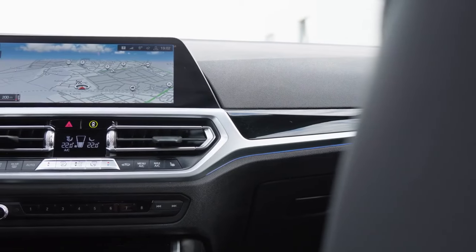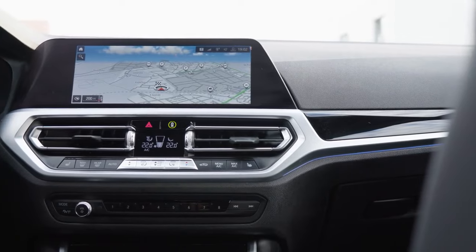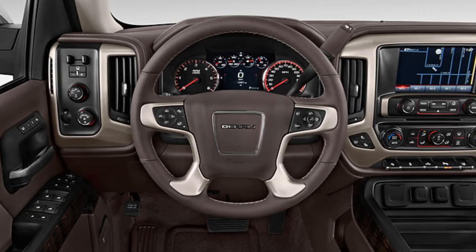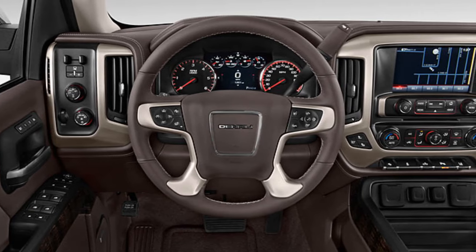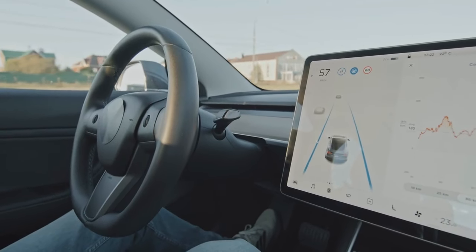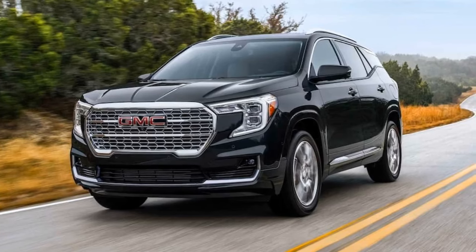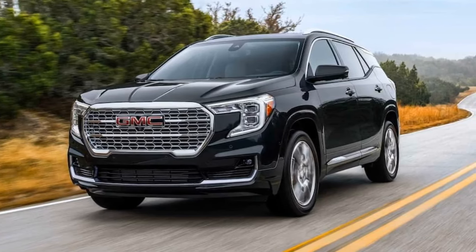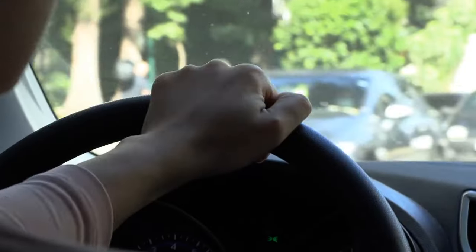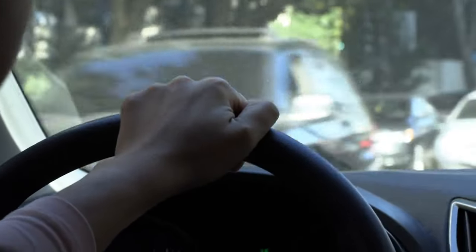The 2025 model boasts a top-tier infotainment system that keeps drivers seamlessly connected. Apple CarPlay and Android Auto are standard, allowing easy access to music, navigation, and calls. The intuitive touchscreen interface is user-friendly, ensuring you keep your eyes on the road. Equipped with a turbocharged engine, the Terrain delivers power without sacrificing fuel efficiency, with smooth handling making every journey enjoyable.